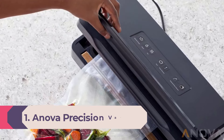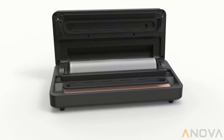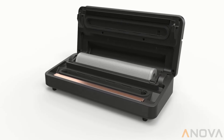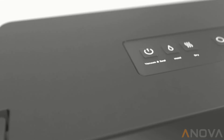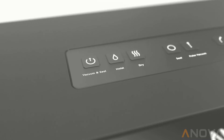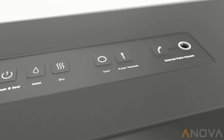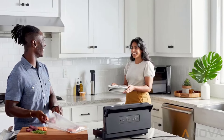Number 1: Anova Precision Vacuum Sealer Pro. The Anova Precision Vacuum Sealer Pro offers a series of features to make vacuum sealing easy and effective. This machine has 110 watts of power to create strong suction and a double seal — a helpful perk when working with moist or wet ingredients. It's also compact compared to many other machines but has hidden storage for bags along with a built-in sliding bag cutter.